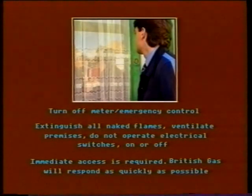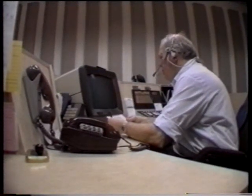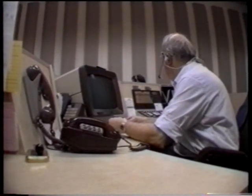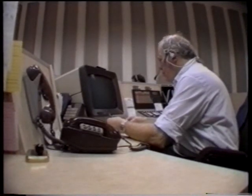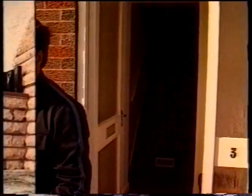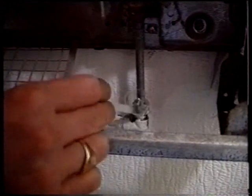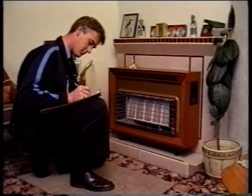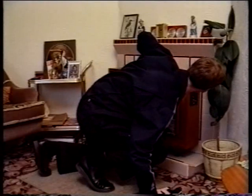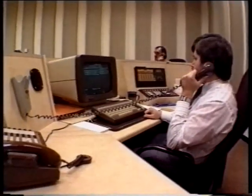Any suspected escapes have to be reported to the emergency control centre immediately. They take precedence over all other work, and there is a priority of action. First, we have to safeguard life. Then, safeguard property. Find and secure the escape. And carry out a final investigation on site. Gas emergency is a 24-hours-a-day service. Any time, anywhere, day or night, we must be ready to respond to a suspected gas escape.